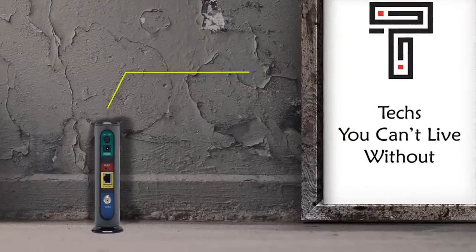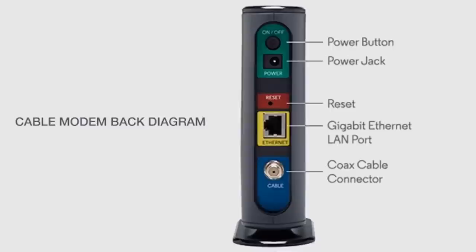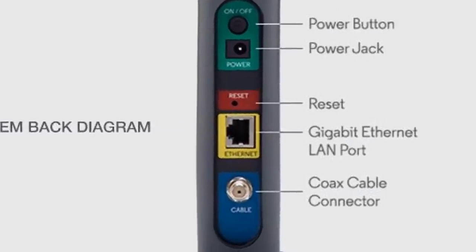If you have multiple devices, you can easily plug this into either a wireless or wired router for ease of sharing. Go get this device and stop relying on modems offered by your ISP.